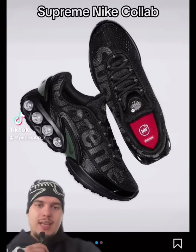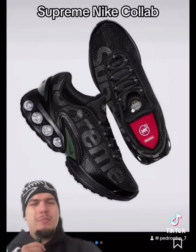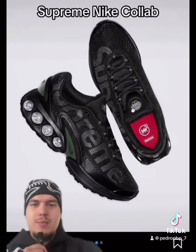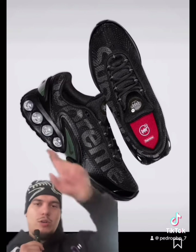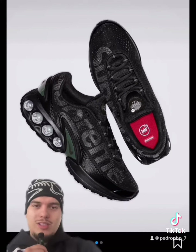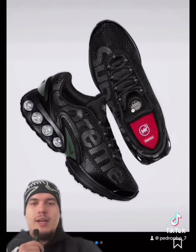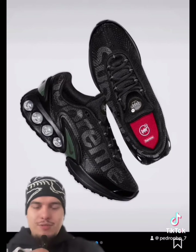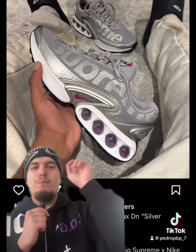We've got a Supreme and Nike collab releasing today on the new Air Max silhouette called the DN. These are clean — I like these. It's gonna be very high in retail, you know how Supreme is. I really like the bubble with the Supreme writing over it. I love the big Supreme branding on the silhouette. It comes in an all-black colorway where the Supreme logo is reflective, which is a nice little touch. Here we have the silver bullet colorway, and these are beautiful.